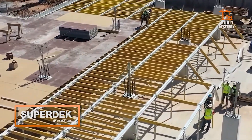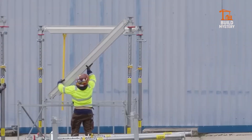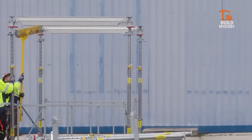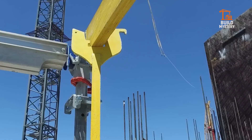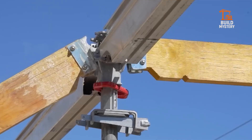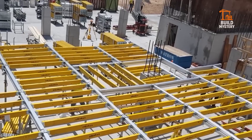This is SuperDeck, an advanced slab formwork system engineered by DOCA USA. It's built to pour concrete floors faster, safer, and with fewer workers. Lightweight panels and drop heads lock together in minutes. One crew lifts, sets, and strikes without cranes or heavy lifts.